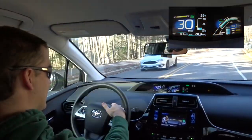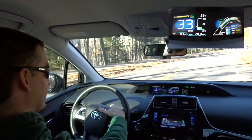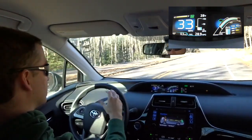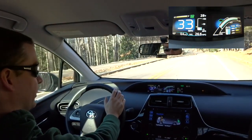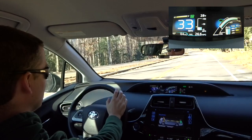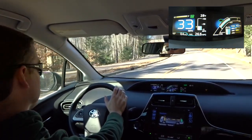I am expecting terrible gas mileage going up the hill. We are starting off with a fairly full battery — six out of eight bars — and we are in a 25 mile an hour zone.